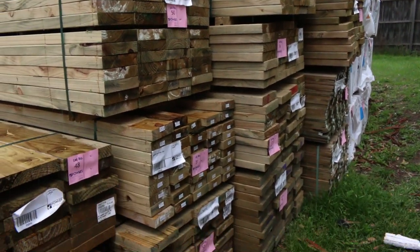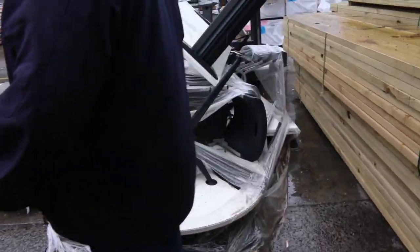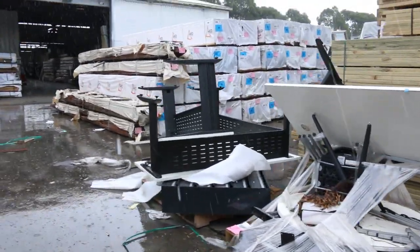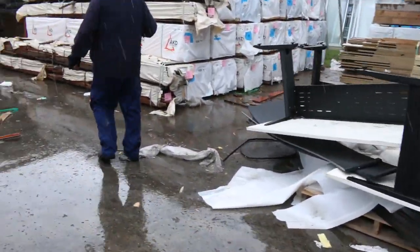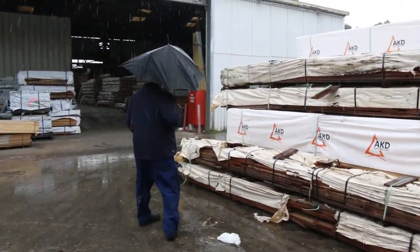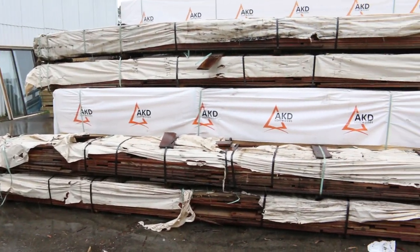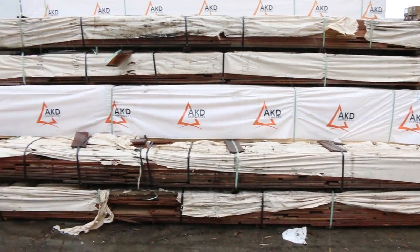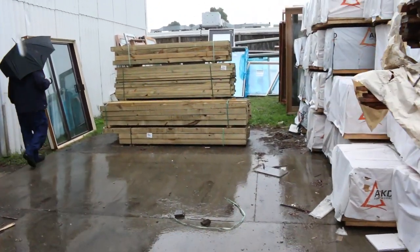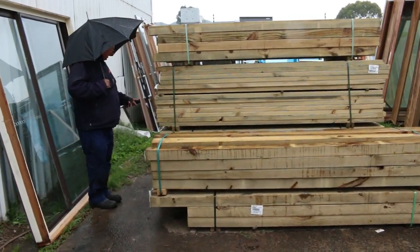And your 90 by 45. Good variety of treated pine. Bit of clearance stock over here on the right — a bit of old office furniture. Heaps of flaming pine over there. A few packs here for the bargain hunters — some weathered packs of decking. The bargain hunters will get a good deal on those ones tomorrow. 90 by 90 treated pine posts, a few packs.